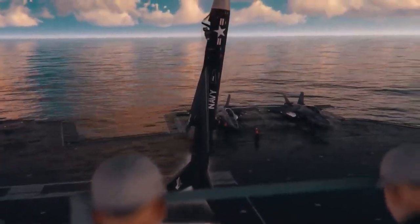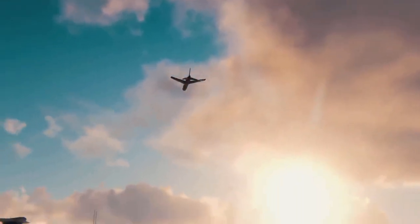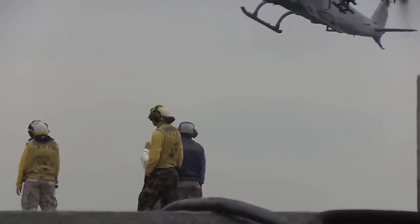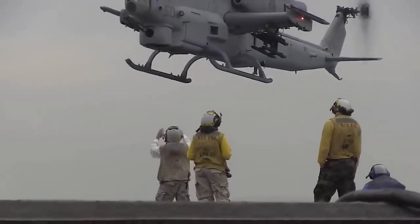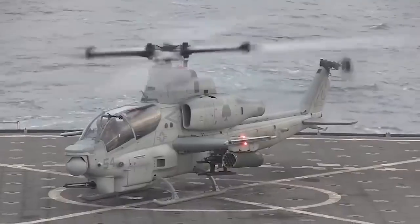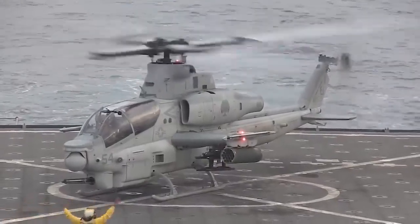In addition to its military applications, the Martin 262 had the potential to be used as a commercial aircraft. Its long-range and high speed made it a potential competitor to other long-range jets of the time, such as the Boeing 707 and Douglas DC-8. Overall, the Martin 262 was a fascinating and innovative aircraft that pushed the boundaries of aviation technology.